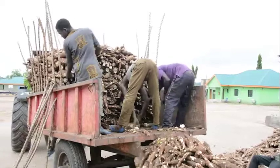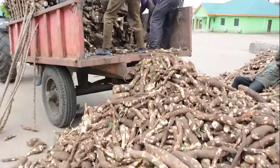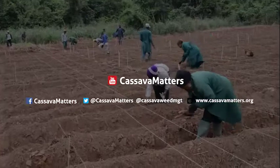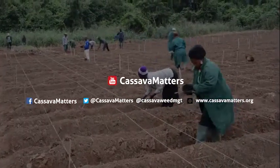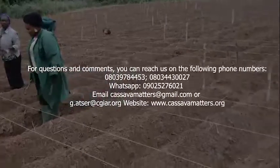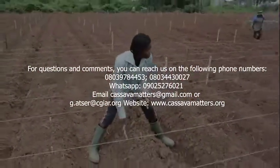Join us again next week as we go deeper into the essentials of profitable and stress-free cassava farming. To watch missed episodes and other useful cassava weed management videos, go to our YouTube channel, Cassava Matters, and our social media handles on Facebook and Twitter. For questions, comments and inquiries, please use the contact details on your screen. We'll be glad to hear from you.